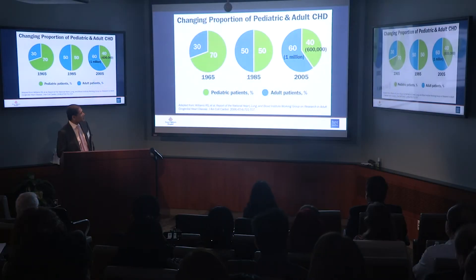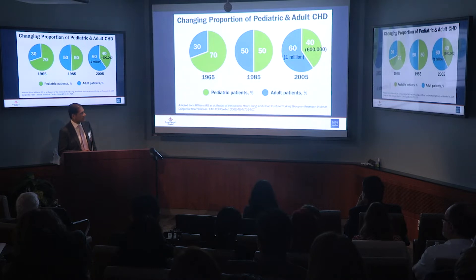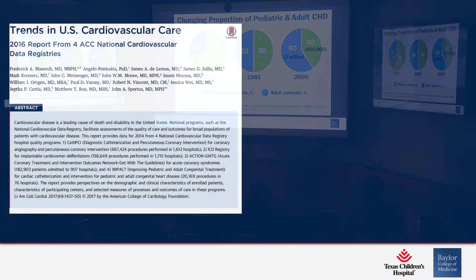In 1965, 70% of the population we were dealing with were pediatric patients. It moved to about 50-50 in 1985. And in 2005, for the first time, there were an estimated 1 million adults with congenital heart disease versus 600,000 children. And the most recent number from around 2010 is 1.4 million, as Dr. Penny quoted this morning.